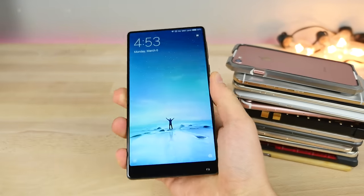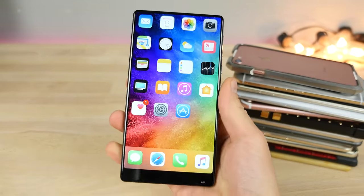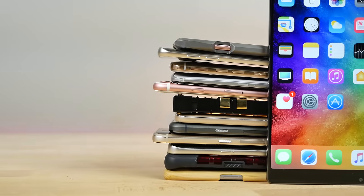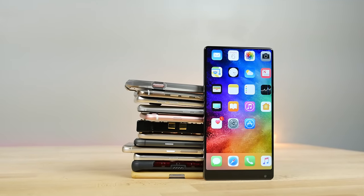Hey guys, I've got another 10 smartphones I wanted to share with you that I'm actually very excited about that are coming out later this year. A lot of these I forgot to mention in my previous video, so I wanted to make another 10. This is all the latest updates on them and everything we know so far. This is going to be such an exciting year for smartphones.